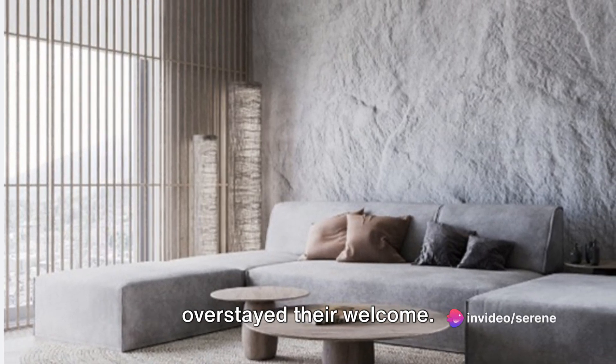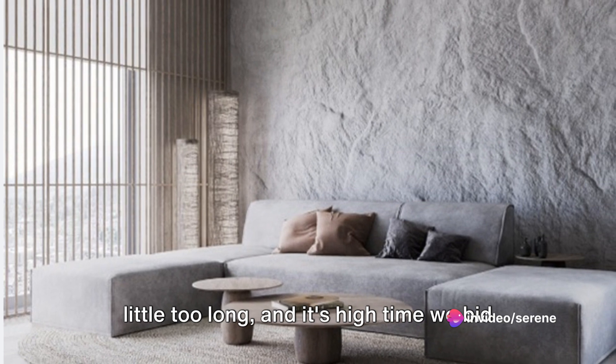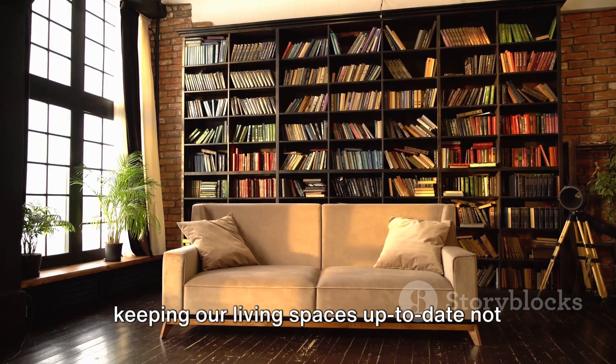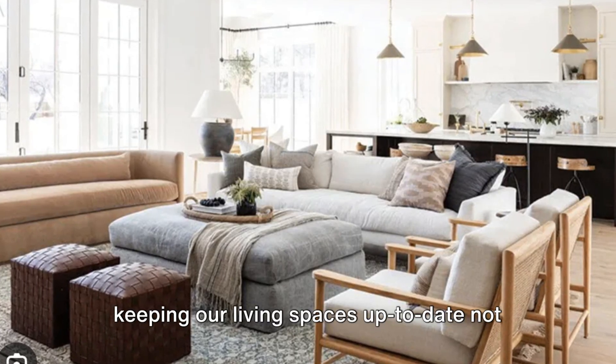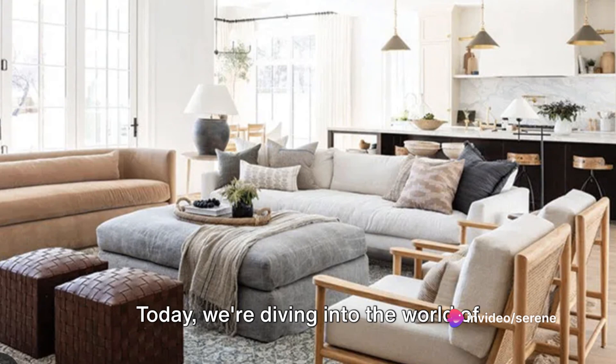Design trends come and go, but some have overstayed their welcome. Like uninvited guests, they've lingered a little too long and it's high time we bid them adieu. But why is this important, you ask? Well, keeping our living spaces up to date not only adds aesthetic value, but also improves our quality of life.